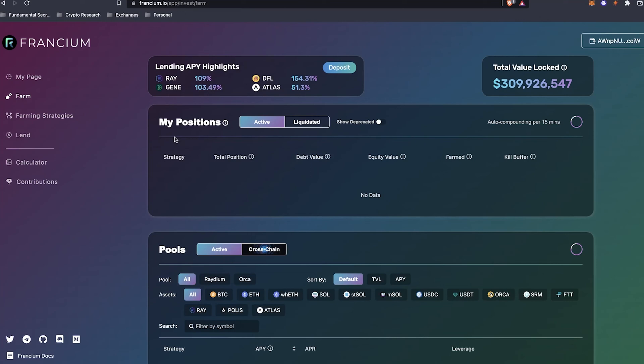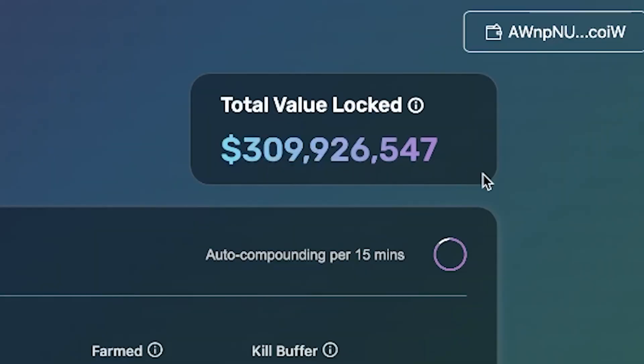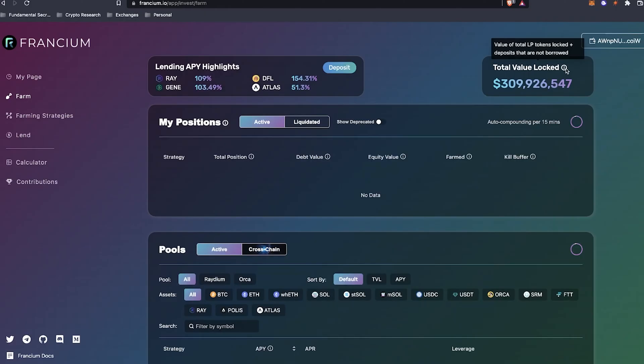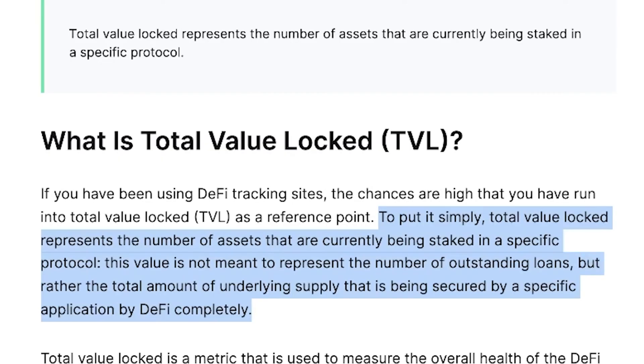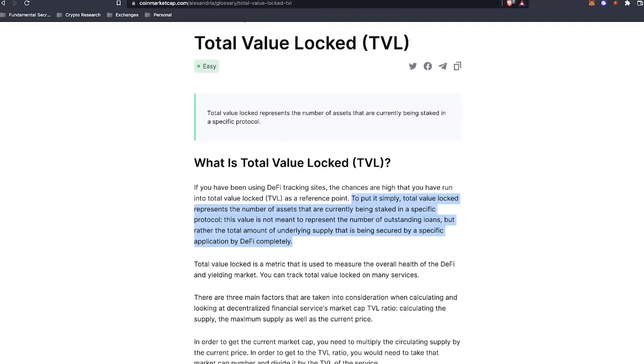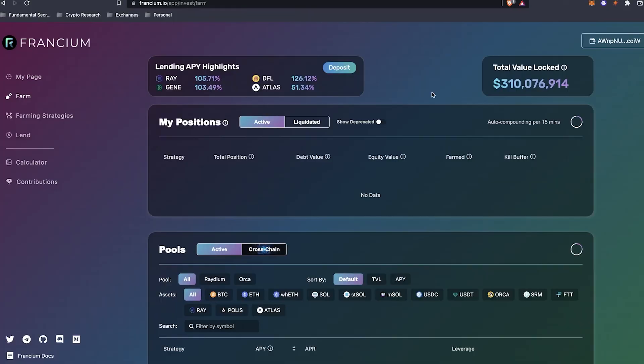Let's go into the app. Looking at Francium, they have a pretty good user interface. At the top you can see there's about $300 million total value locked. That basically means it's the value of total LP tokens locked plus deposits that are not borrowed. As CoinMarketCap defines it, total value locked represents the number of assets currently being staked in a specific protocol — the total amount of underlying supply secured by a specific DeFi application. You can measure how safe a liquidity pool is by the amount of total value locked. Francium allows you to do two things: farm in a specific yield farming strategy, or become a lender.